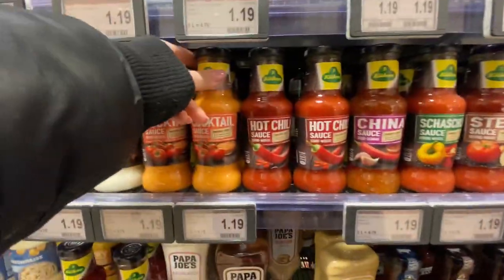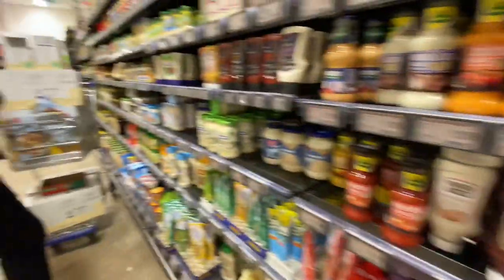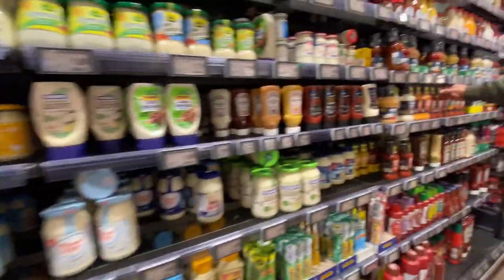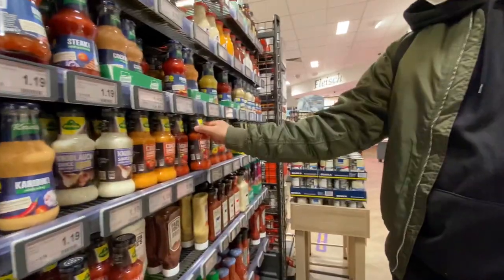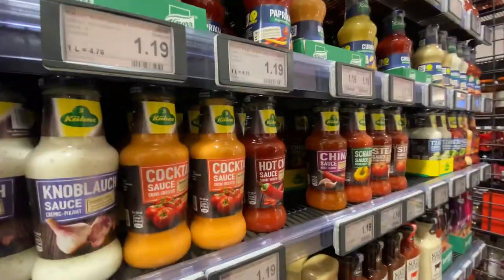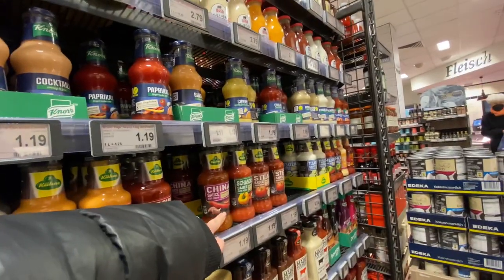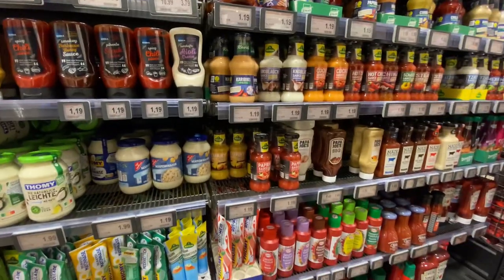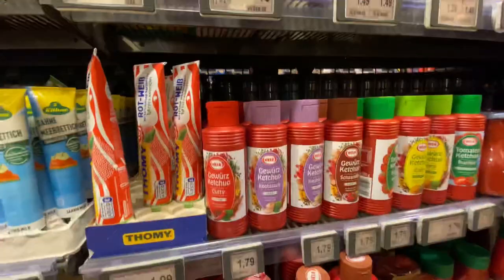Hot chili cocktail sauce, hot chili cocktail sauce. We are searching for ketchup. Yeah, take one — you will love it! There is another one too.